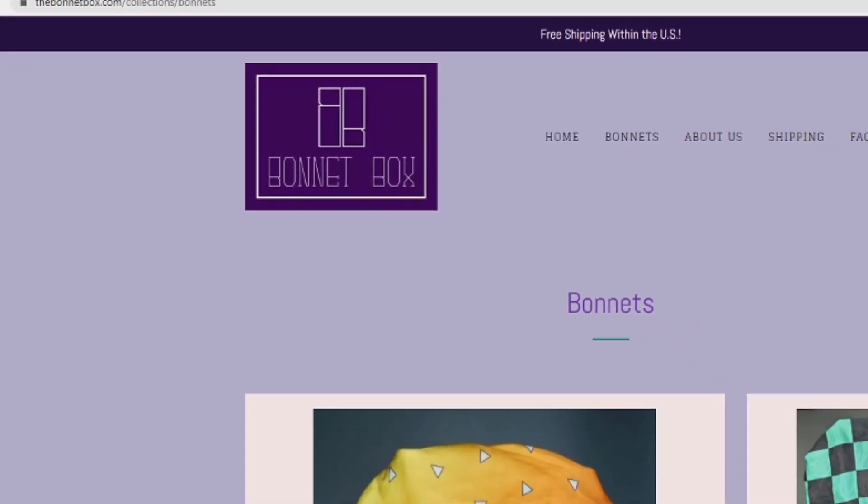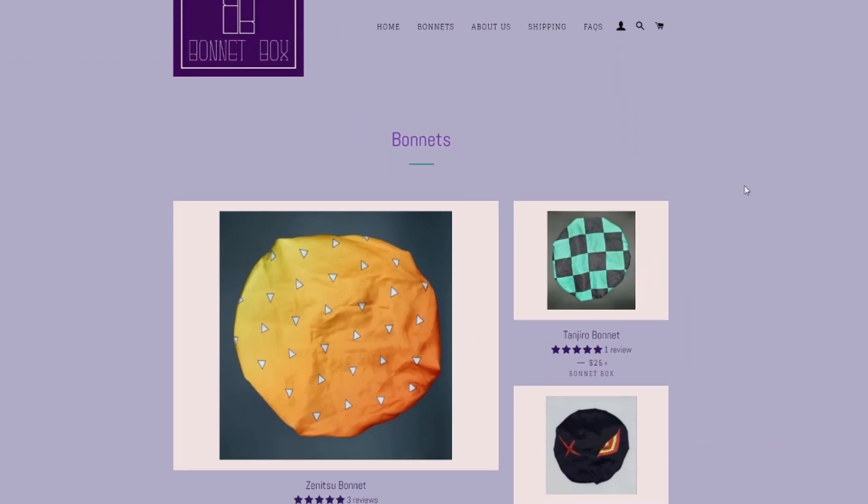So I'm having a long talk with Dallas, the content director over at Level One Gaming, which I write for, and he sends me this link — he's like, 'I think you'd like this.' So I load up the link and click on this website, thebonnetbox.com, and I open it up and my mind is absolutely blown.